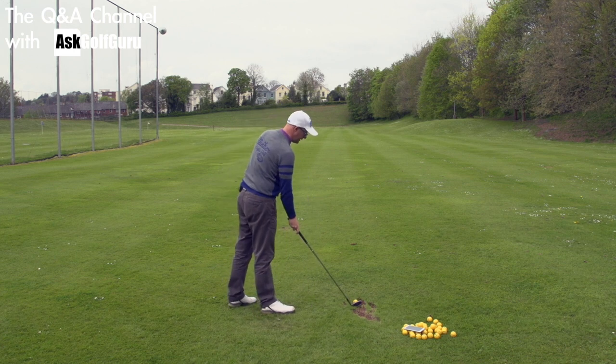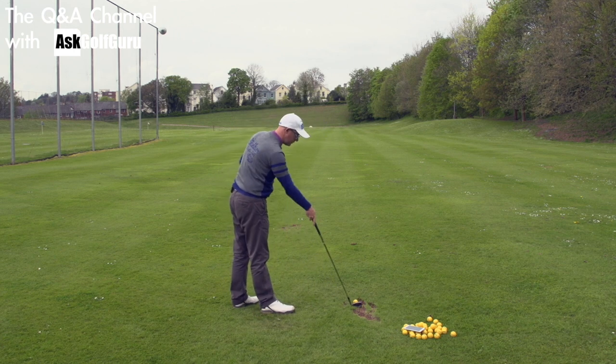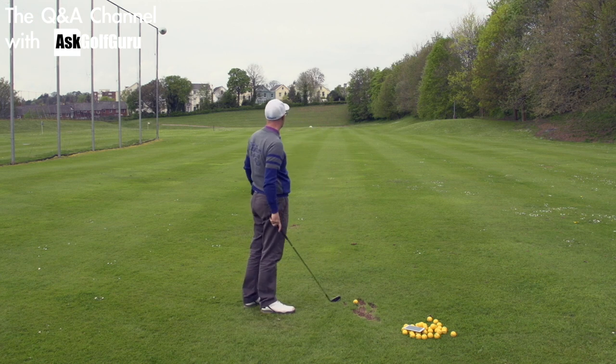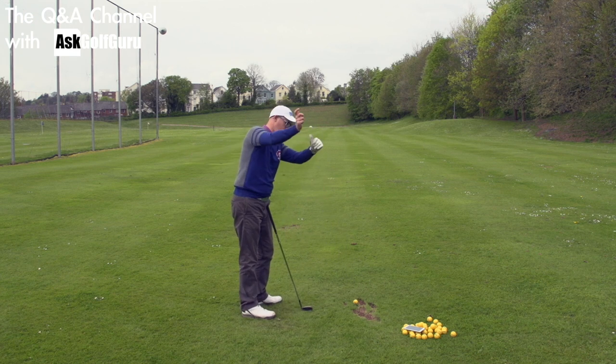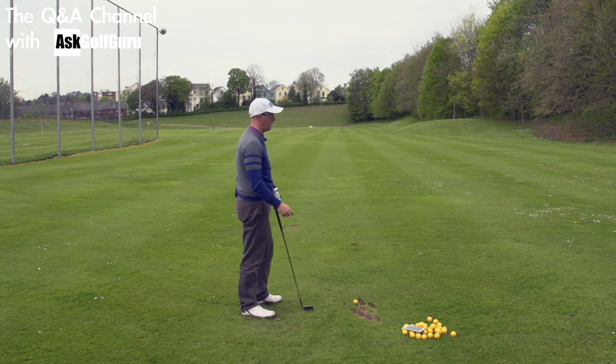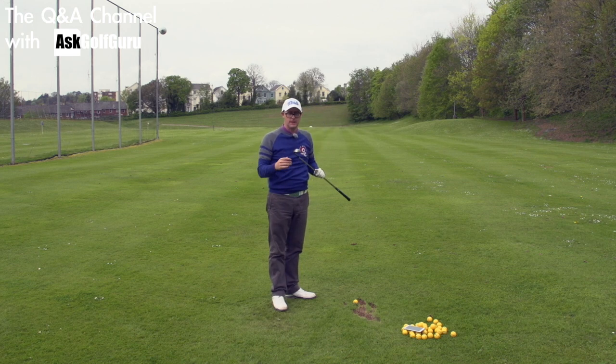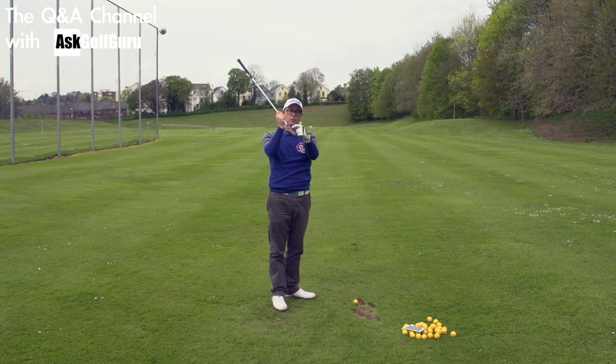The bigger issues I see with strike patterns are more to do with vertical swing plane numbers: delivering the handle really high, hands moving outwards as they deliver the handle very high, attack angles being too up — very rarely too down, but mainly too upward with certain clubs. Delivering more dynamic loft, which doesn't let the ball hit the middle of the blade very easily, makes it hit the bottom of the blade much more easily through the angles you're delivering at.